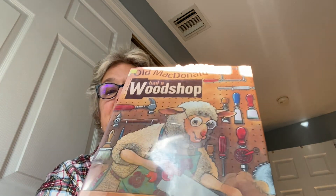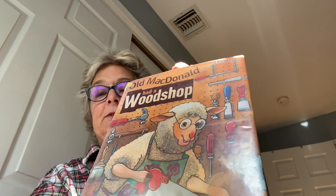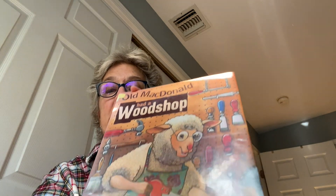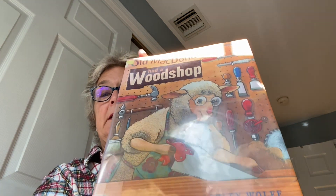Old MacDonald Had a Wood Shop — and this is a fun song. It's a take on the Old MacDonald song. Instead of Old MacDonald had a farm, we're going to say Old MacDonald had a wood shop.